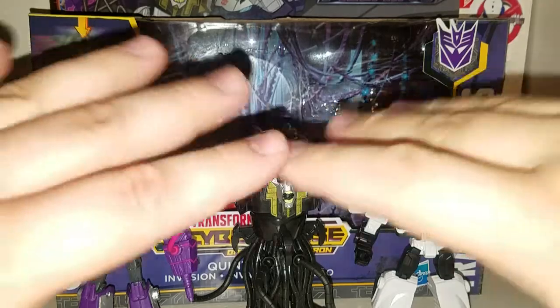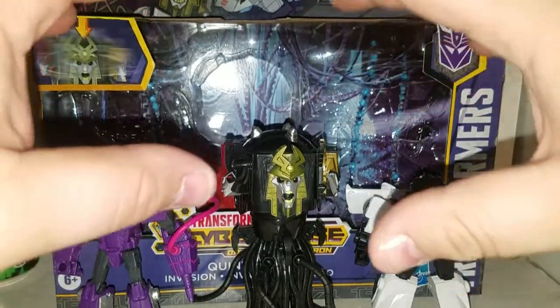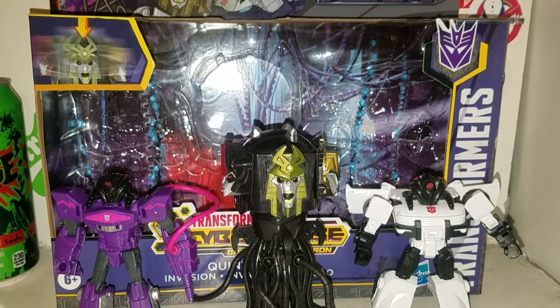Spoiler alert: if you guys don't want to watch this video because you haven't watched the new season of Transformers Cyberverse, you might want to not watch this. But you were warned — 3, 2, 1 — okay, you had a chance to leave.